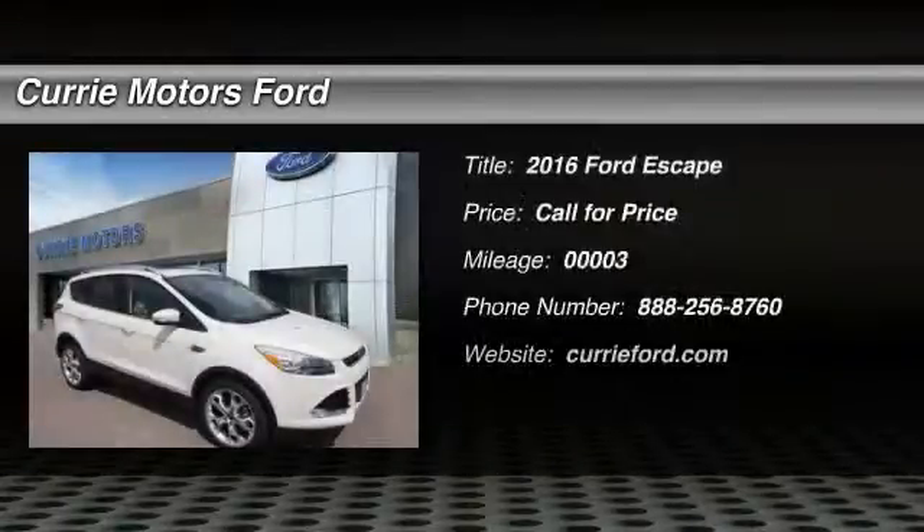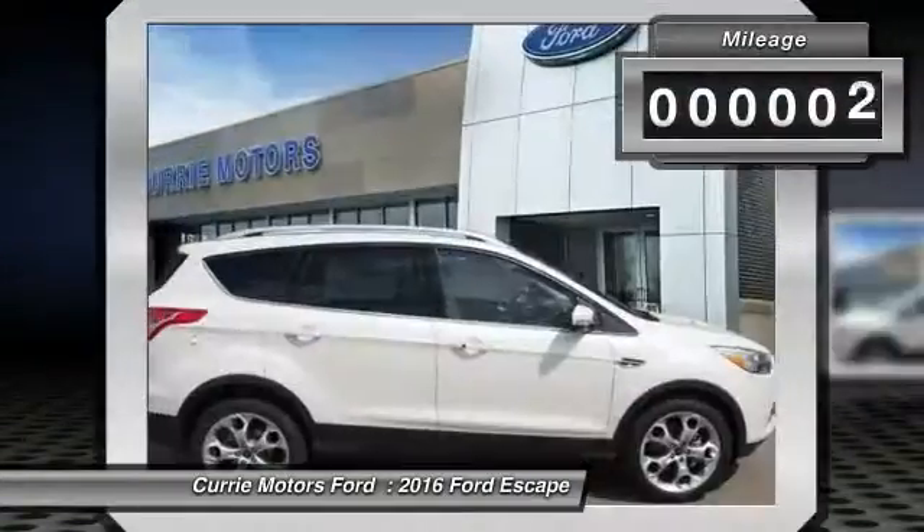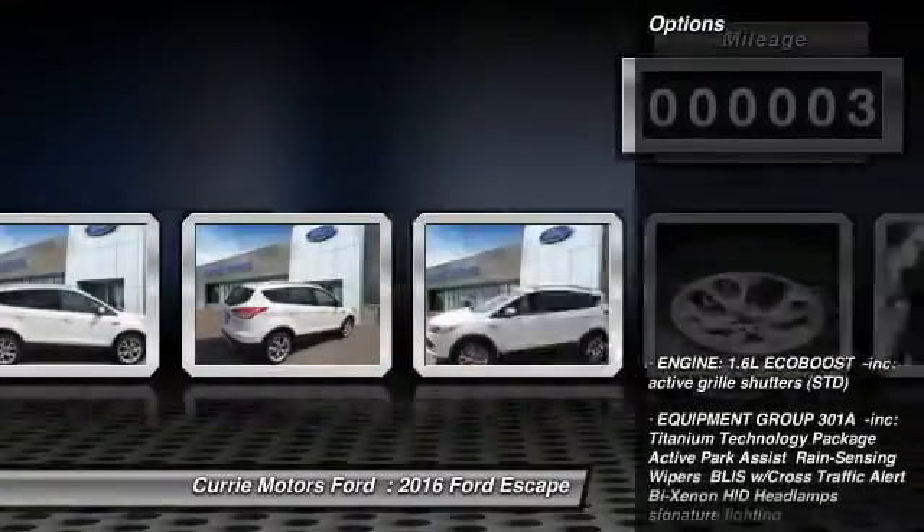The 2016 Ford Escape. Gas engines flex, tow, sip, and go with Ford Escape. This vehicle has less than 100 miles. Here are some of this vehicle's great options.